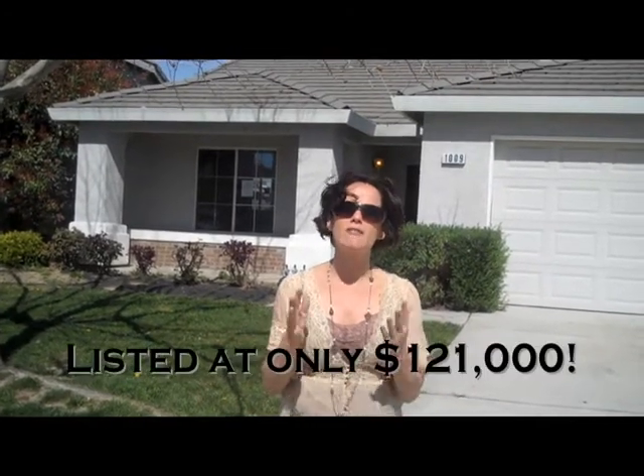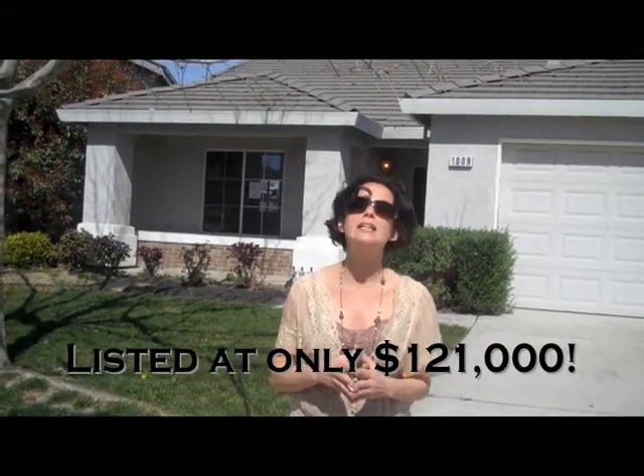Why? Built in 2002, it's right down the street from a local elementary school in a nice little subdivision and at a very, very affordable price. Let's go check it out.